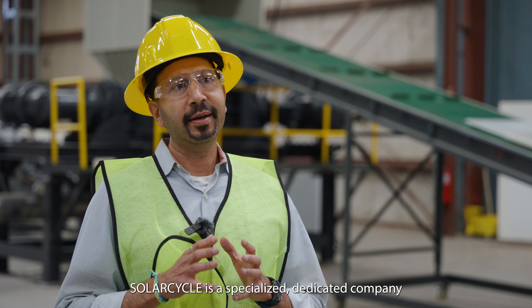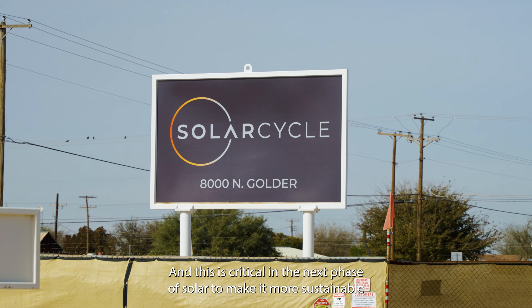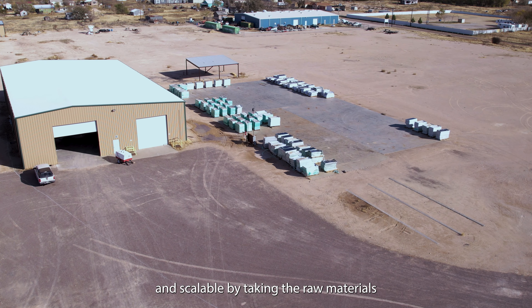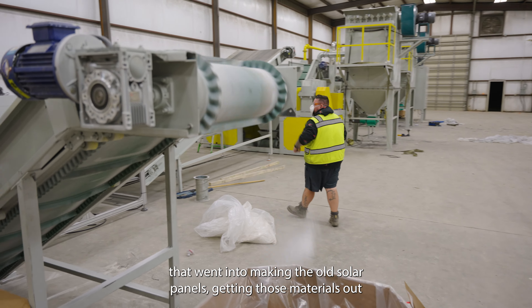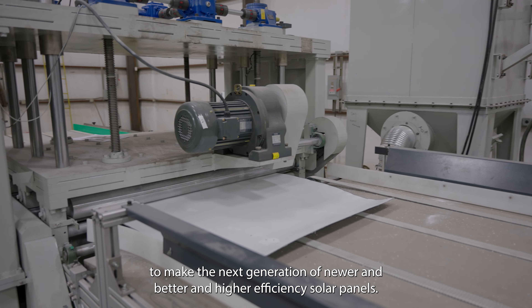SolarCycle is a specialized, dedicated company to recycle solar panels that have reached their end of life. This is critical in the next phase of solar to make it more sustainable and scalable, by taking the raw materials that went into making old solar panels, getting those materials out to make the next generation of newer, better, and higher efficiency solar panels.